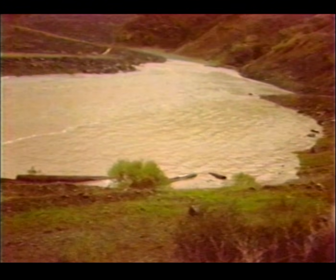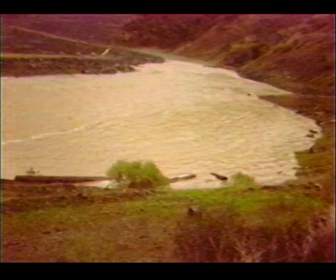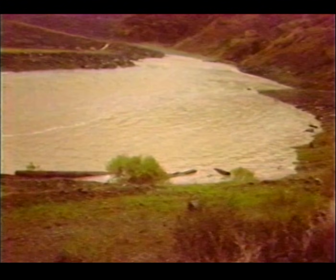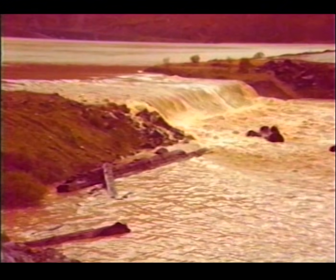They show the overtopping and the beginning erosion over the spillway plug. Downstream from the cofferdam, erosion is starting to take place along the edges of the spillway channel. At this time, some erosion of the spillway plug has probably occurred. As time progresses, more erosion takes place.